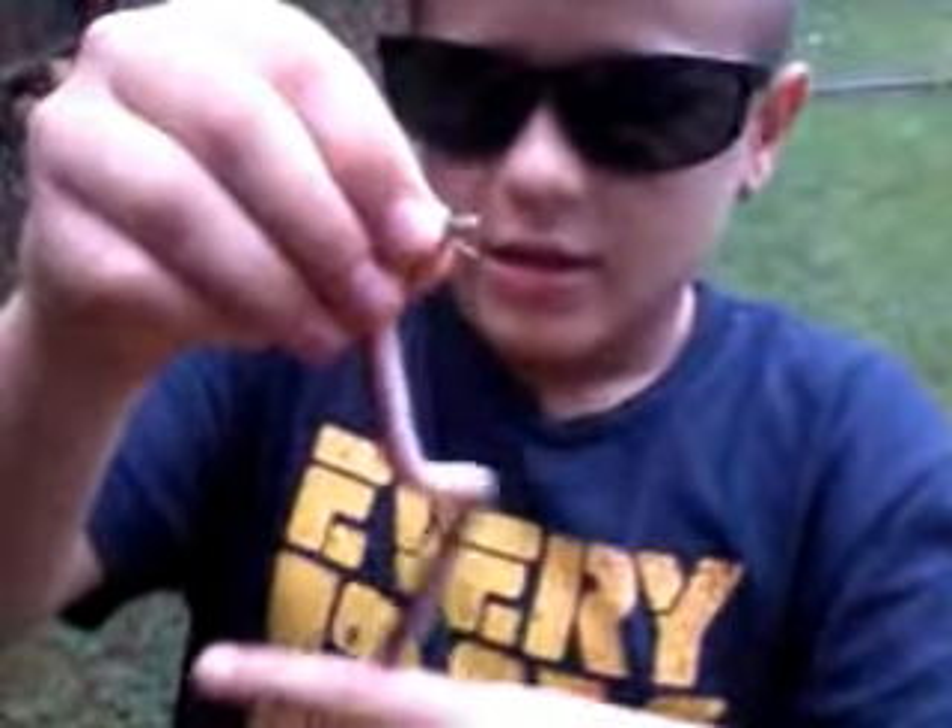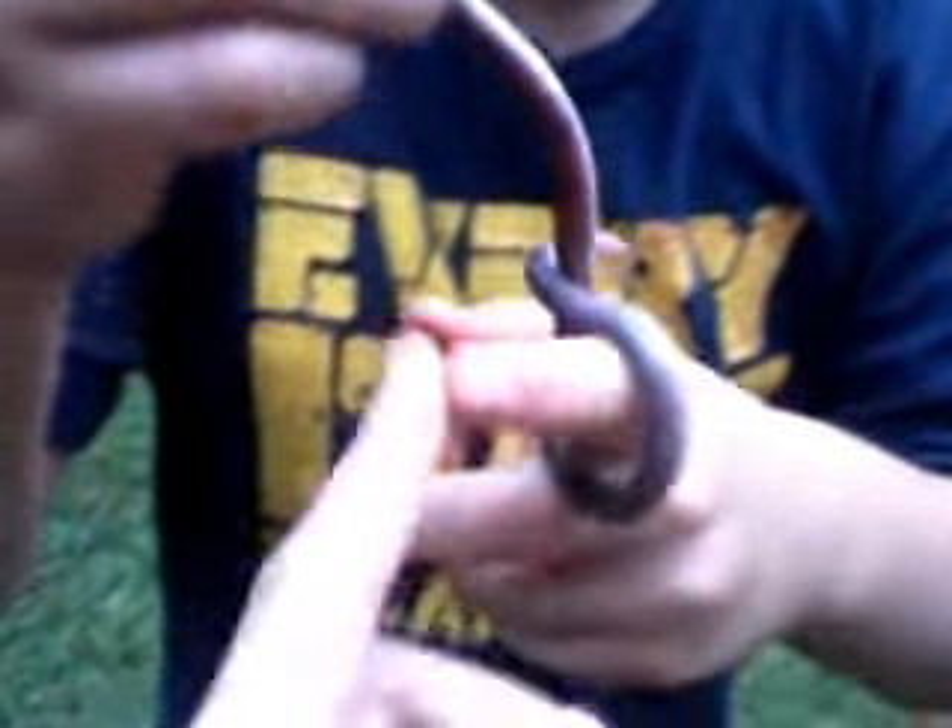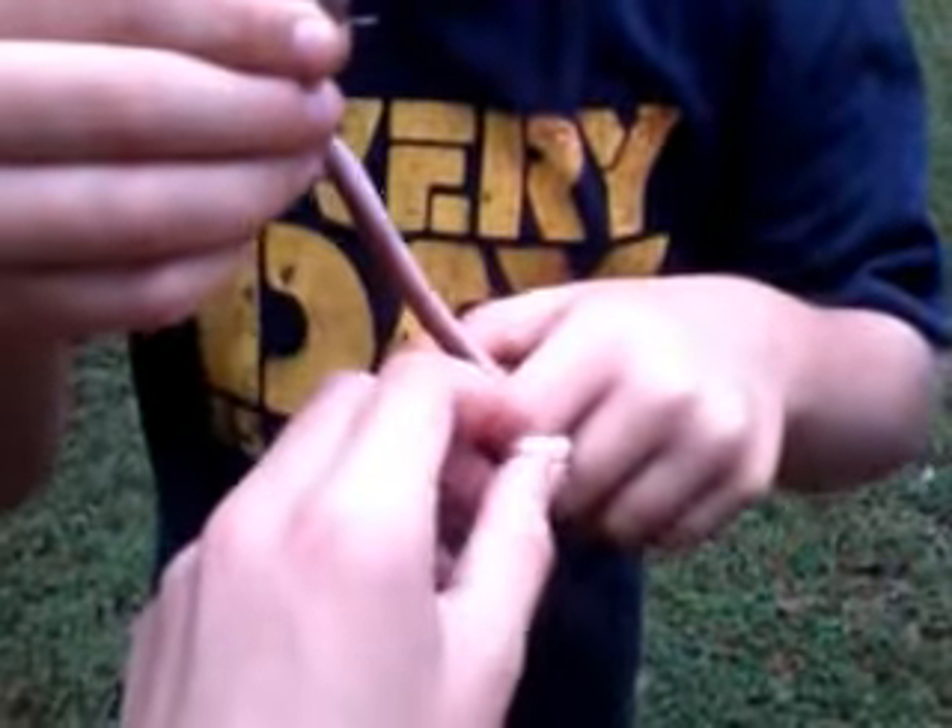Here it is. This is the garter snake. He'll probably musk all over me. It's just a baby — got a pretty small mouth. Wanna pet it?